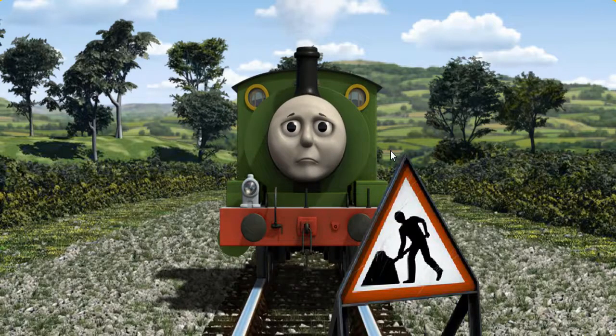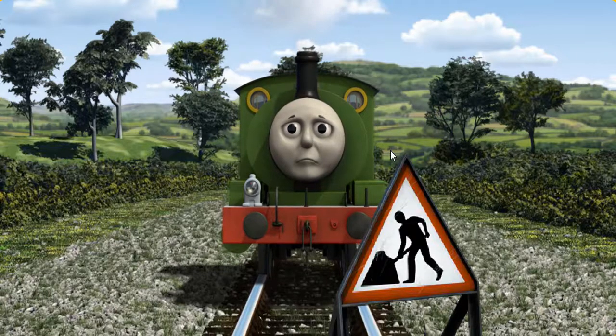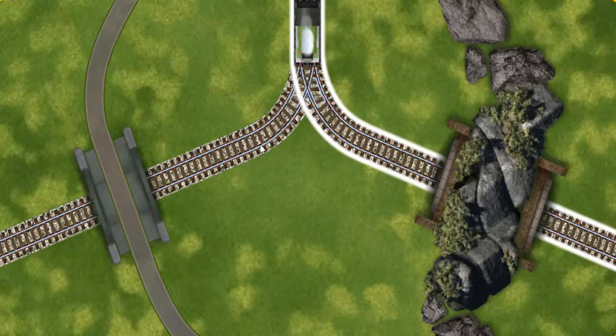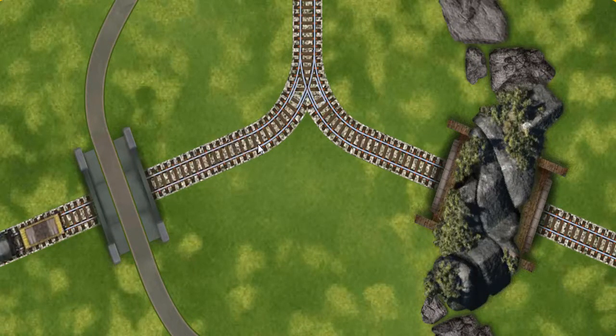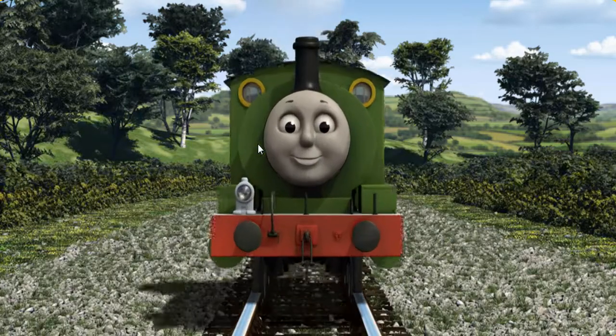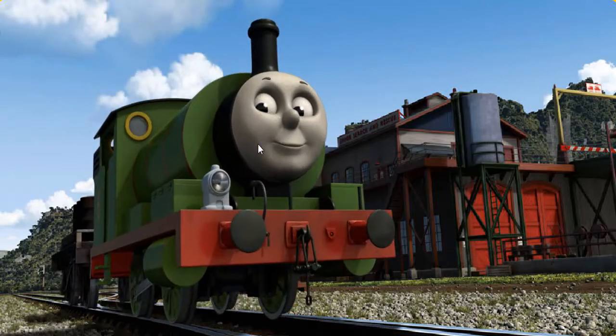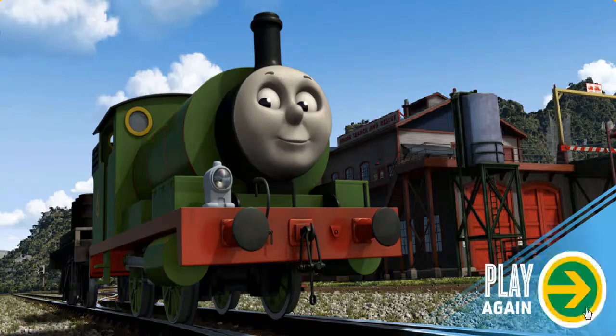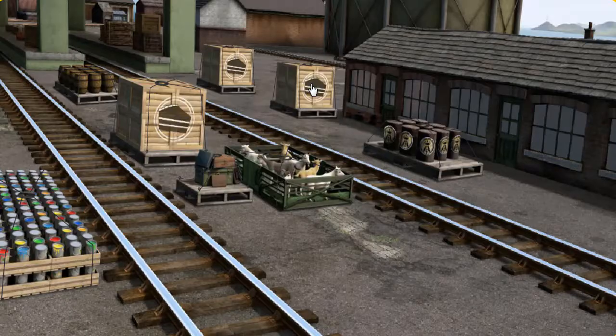Percy was on the wrong track. He needed to go a different way. Help Percy find the track that goes under the road. Let's go! Percy puffed proudly into the Sodor Search and Rescue Centre. With your help, he was a really useful engine.